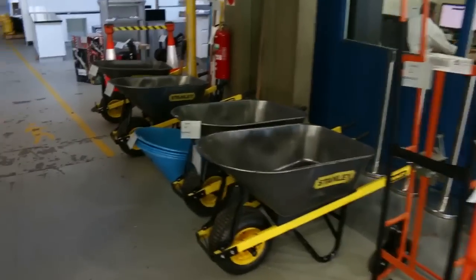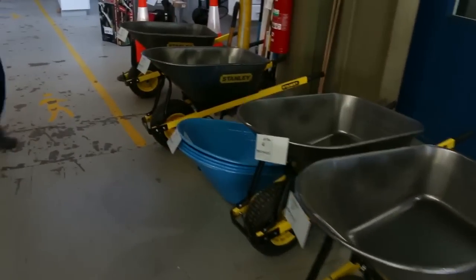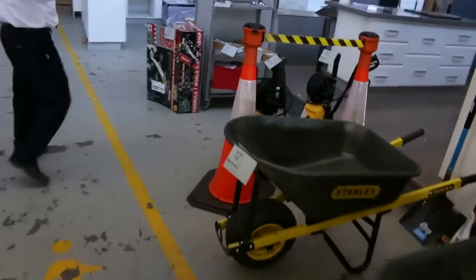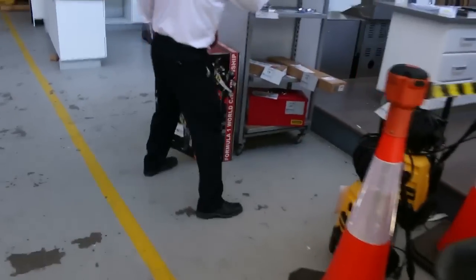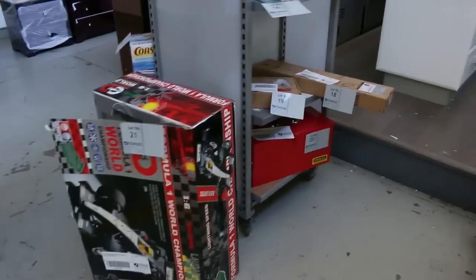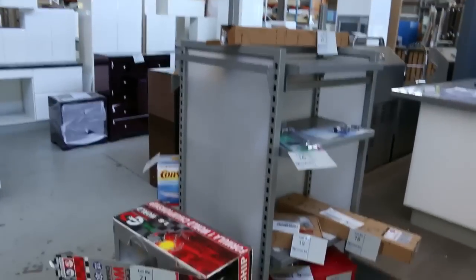Starting with all these $1 no reserve bargains here, you'll see some trolleys, some wheelbarrows, some wheelbarrow tubs, some garden tools, some pressure washers, all sorts of miscellaneous bits and pieces. We have all these remote control racing cars going for a dollar as well, so some really good little bargains right at the start.